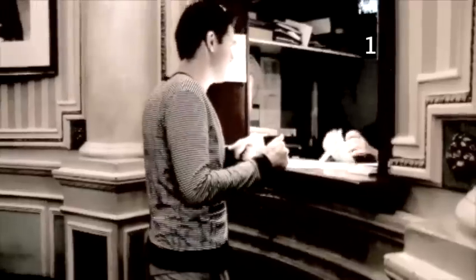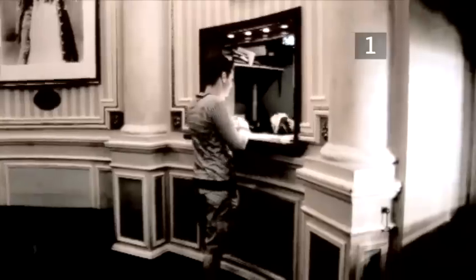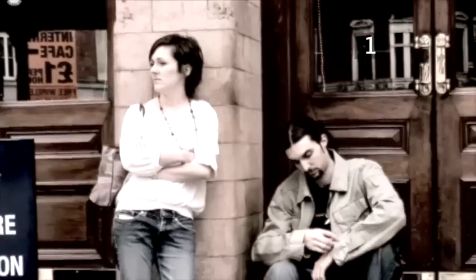Theatre box offices also sell return tickets on the day of the performance. These are tickets that have been sent back by agencies or people unable to use them. Even for sold out productions, tickets may be available direct from the theatre from about 10am. A popular show will see a returns line forming from around 5am or even the night before. Agencies may return tickets to the theatre right up until 7pm on the day of the performance.